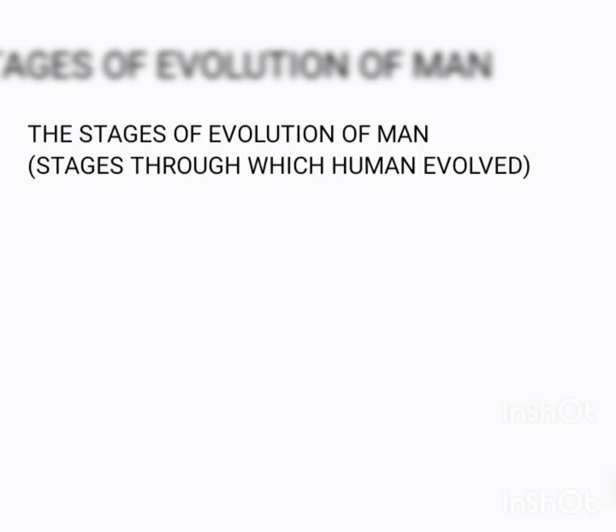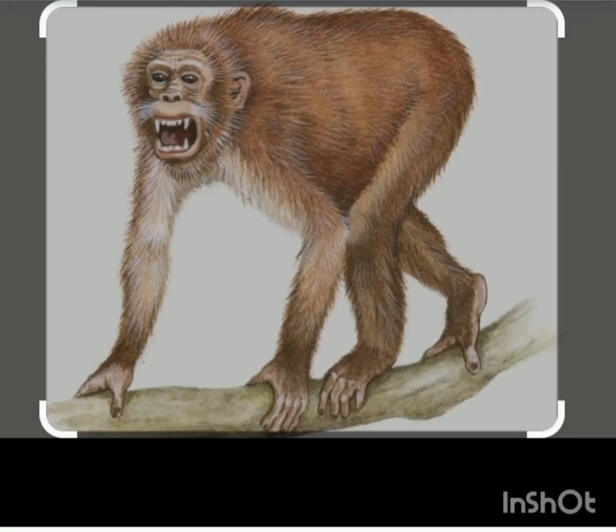Archaeological studies show that humans evolved through various stages millions of years ago. At each stage, humans developed certain physical and cultural features. The earliest stage of evolution was the Aegyptopithecus, an ape-like creature whose skull was discovered in Fayum Valley in Egypt.